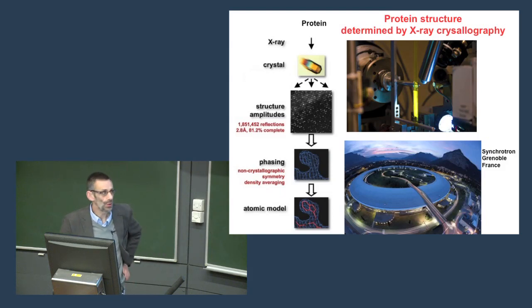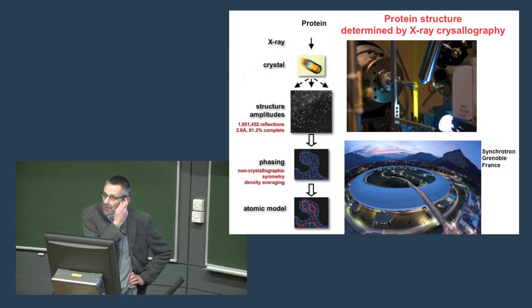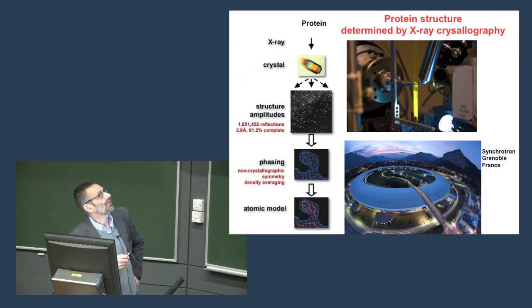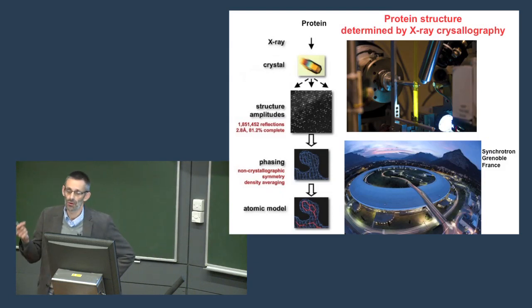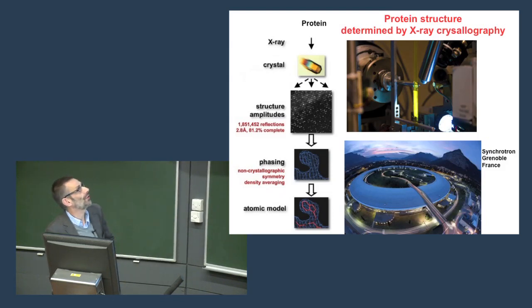One of the things that we do here in the school is to look at the structures of proteins. Protein structure is determined by a number of methods, but the most effective one is a technique called X-ray crystallography. Scientists make purified proteins and then crystals of those proteins — not unlike a sugar crystal. An X-ray is used to bombard the crystal to get diffraction, and from this you can get a structure down to the atomic level, showing the amino acids and the atoms that make them up.